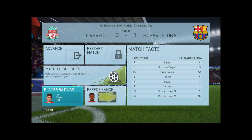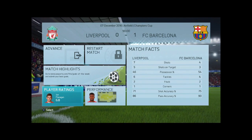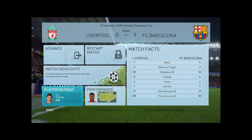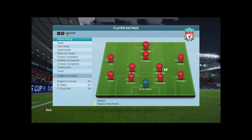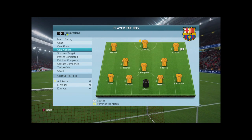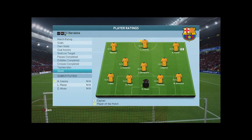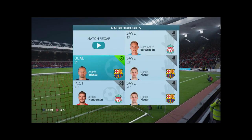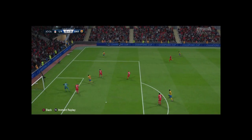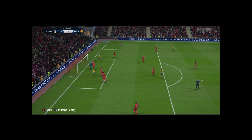Full time: Liverpool — 7 shots, 5 on target, 26% possession. Barca — 4 shots, 3 on target, 54% possession. Star man for Liverpool: John Flanagan. Man of the match: Andres. Who got the goal? This is from Rakitic — where the fuck is this from Rakitic?